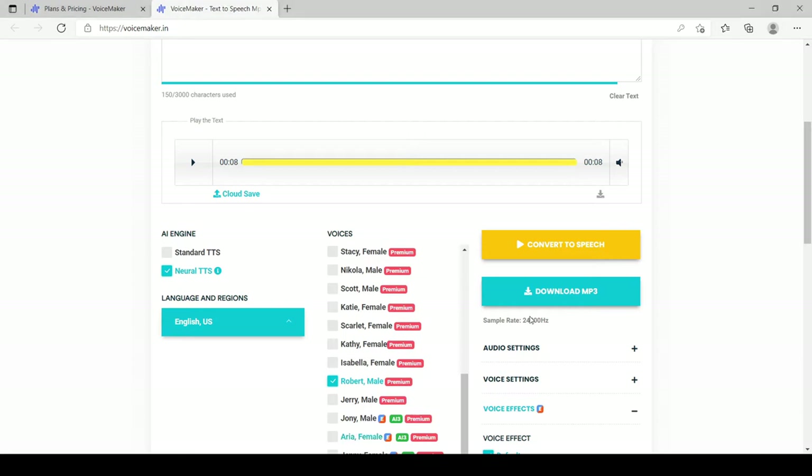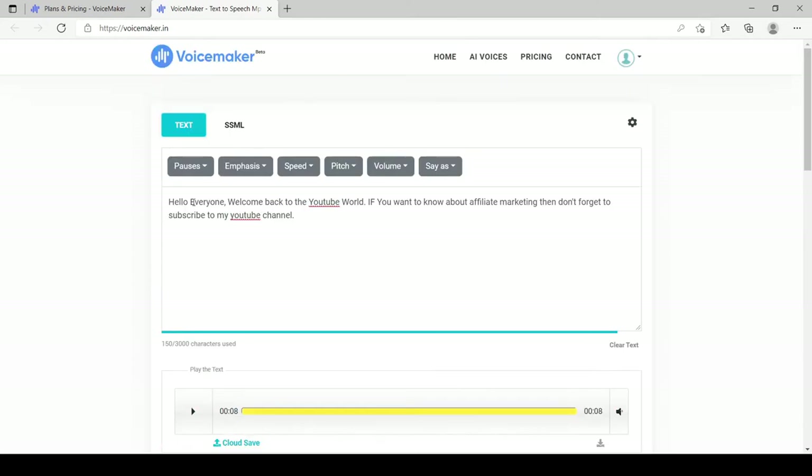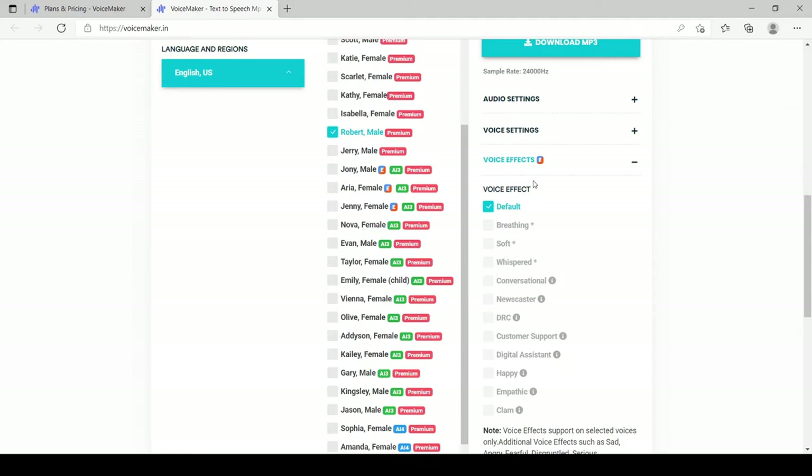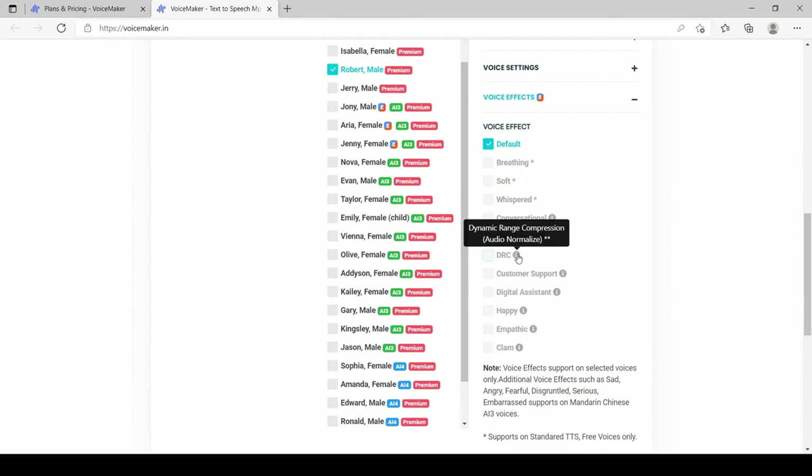Now let me show you Robert's voice. [Demo plays: 'Hello everyone, welcome back to the YouTube world...'] As you can see, this is sounding really amazing — it sounds like a real person. You can also apply a lot of filters on certain paragraphs, emphasize certain words, and manage the speed and pitch as well. There are so many filters available, though some are only available for certain voices.